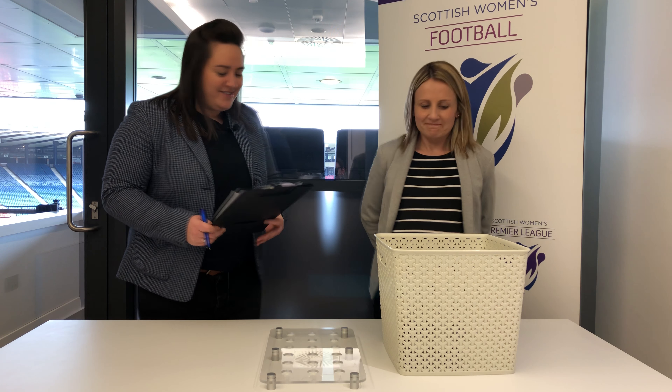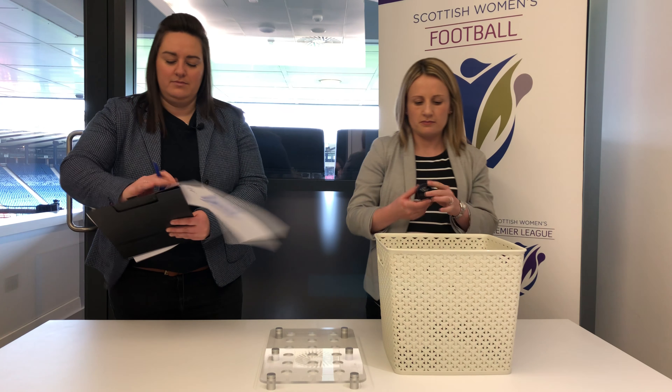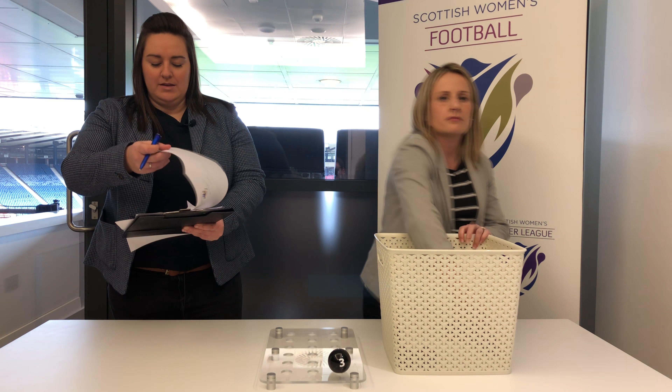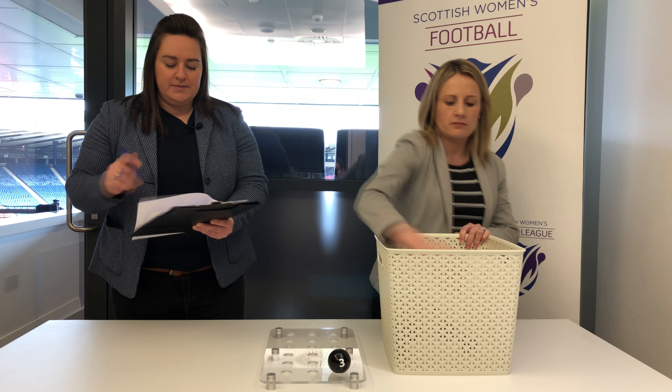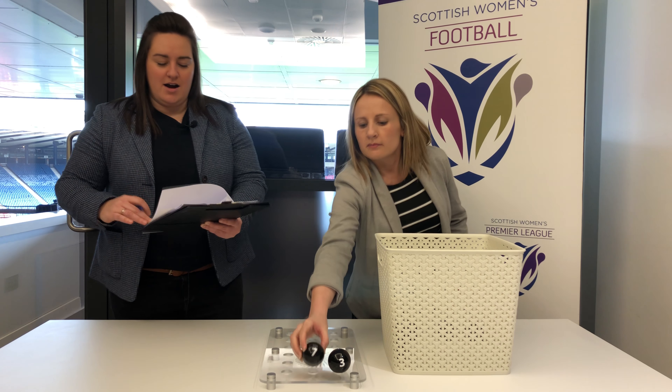So without further ado, Fiona, would you like to start? Number three, Celtic, will play number seven, Hearts.